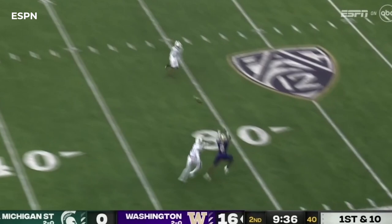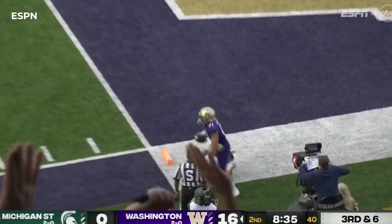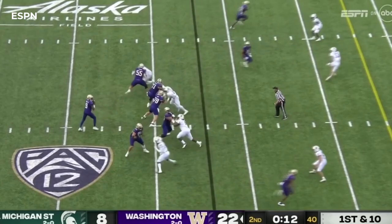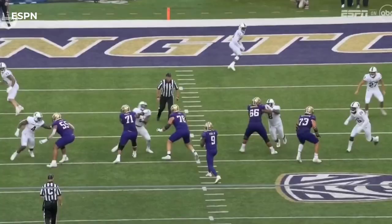Taking a deep shot here, got a man. Tied again. Five receivers on third and six — Penix surveys, complete, touchdown! Penix tucks it under, into the end zone. Touchdown Washington.